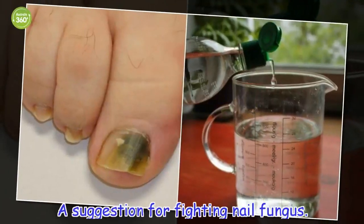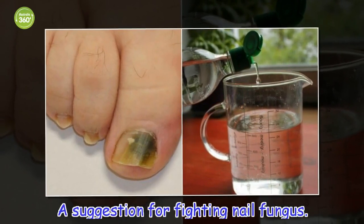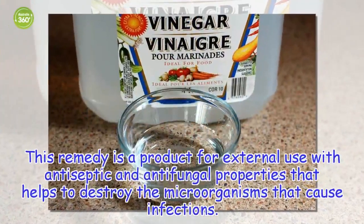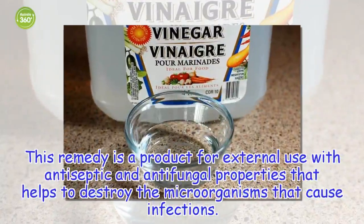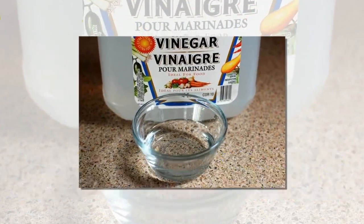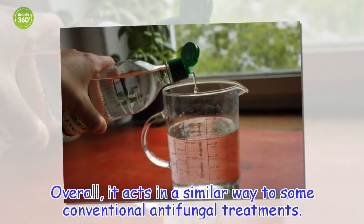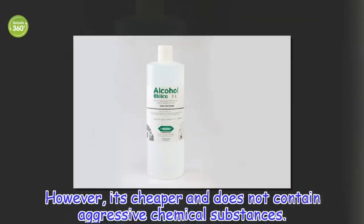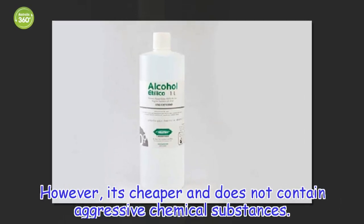A suggestion for fighting nail fungus: this remedy is a product for external use with antiseptic and antifungal properties that helps to destroy the microorganisms that cause infections. Overall, it acts in a similar way to some conventional antifungal treatments. However, it's cheaper and does not contain aggressive chemical substances.